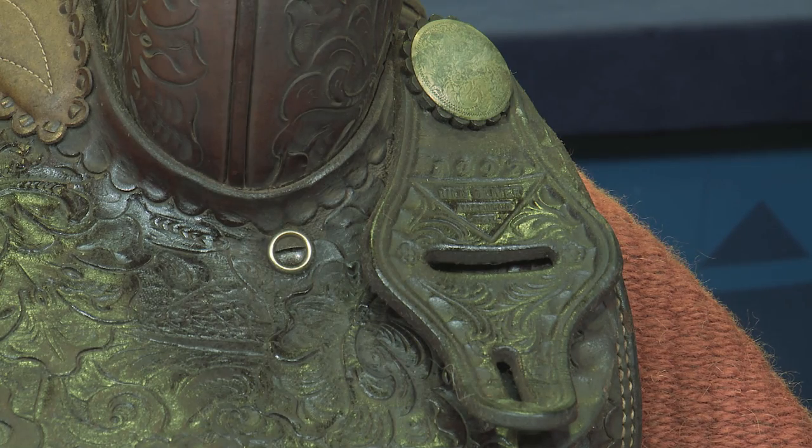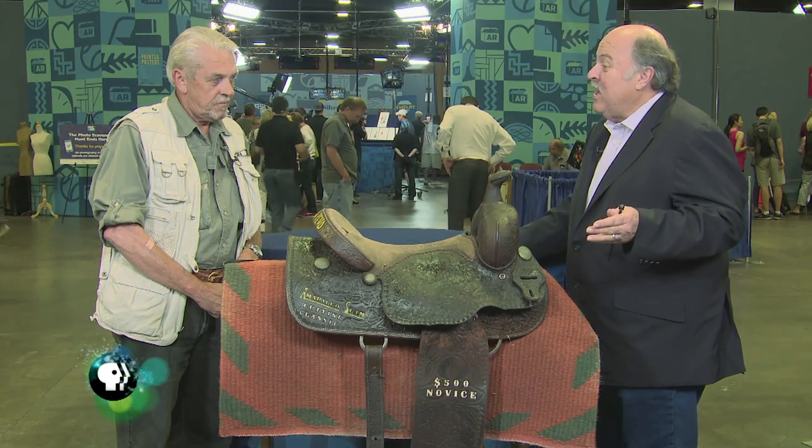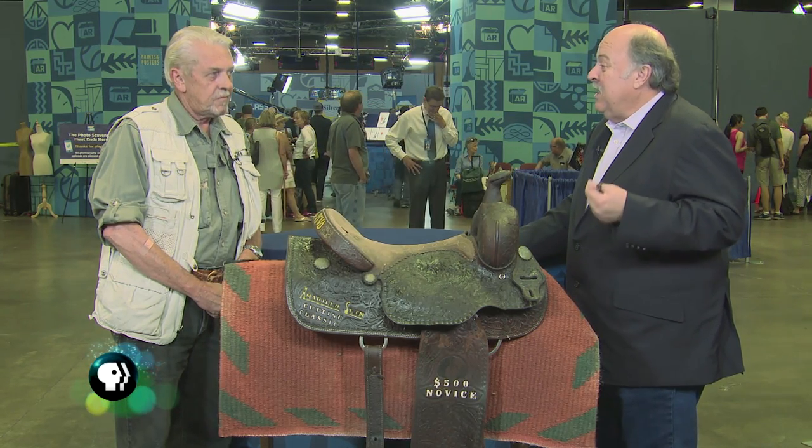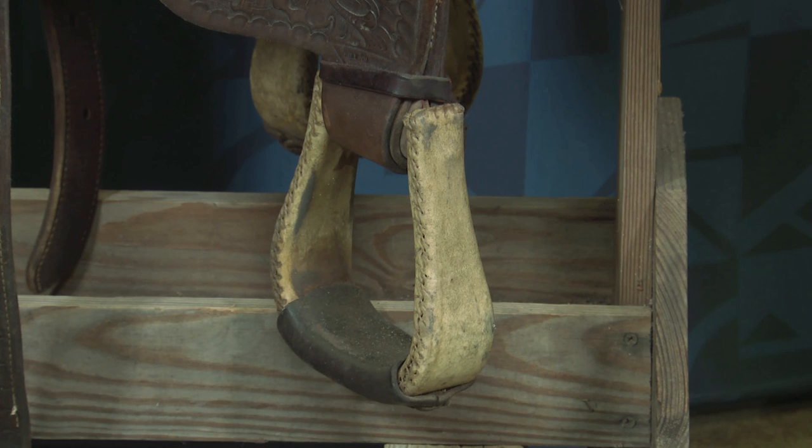The connection with Amarillo Slim puts it in a different category. All of a sudden you're talking about guys who are interested in poker, in gambling memorabilia, in rodeo history. All these different things make it a collectible that's different from the saddle category.